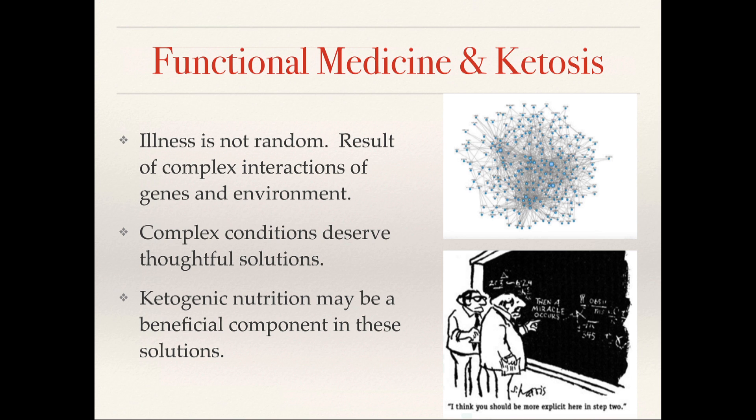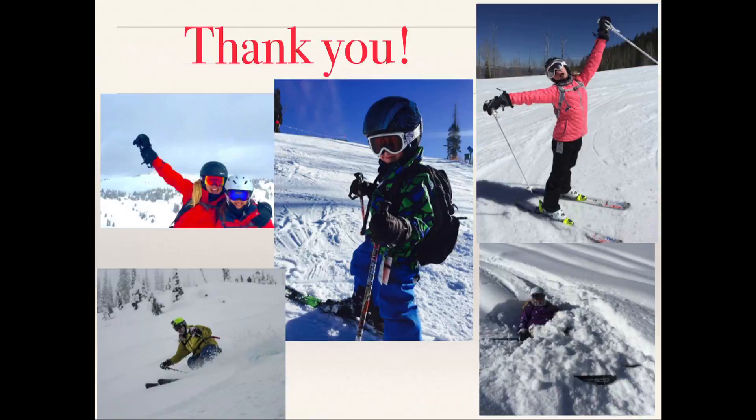In summary, what I hope to have shared today is how we need to move from a sick care model to a healthcare model, and functional medicine may provide that approach for us. Chronic illness isn't random — it's really the result of complex interactions between our genes and our environment. And ketogenic nutrition, from my experience, can be a positive factor in really addressing a lot of underlying issues that patients have. Thank you.